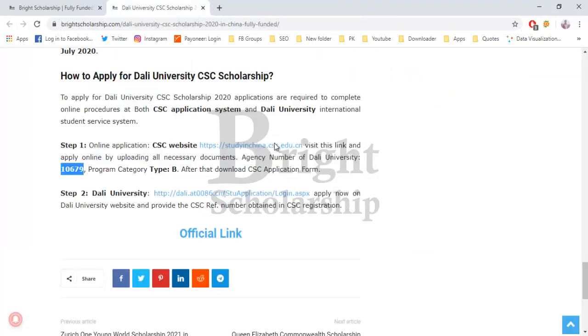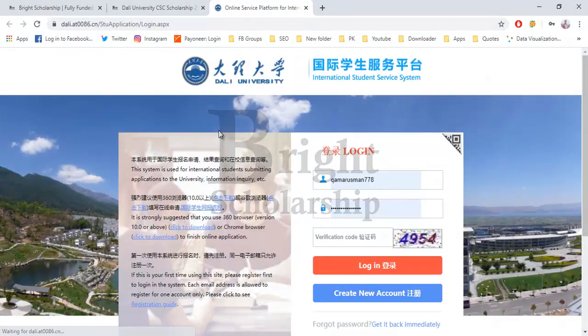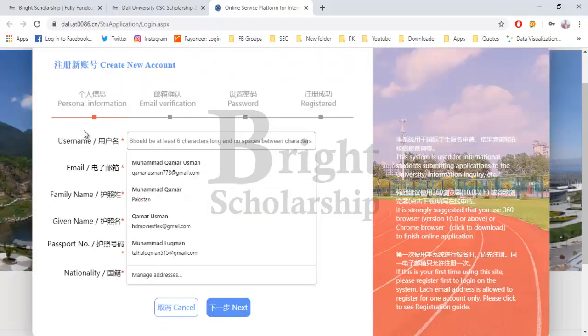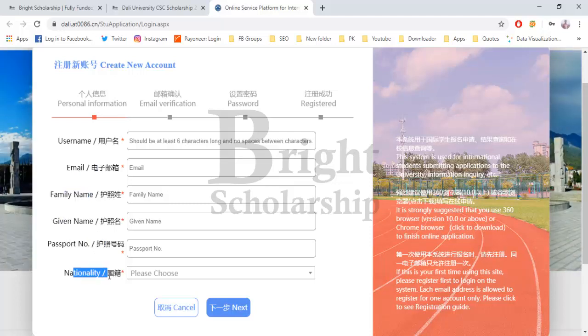Next, go to the Dali University online application portal. If you don't have an account, click the 'Create' button. To create your account, provide your username, email address, family name, given name, passport number, and nationality. Click next, then enter the verification code sent to your email, and set your password. After that, you can log in to the application form.